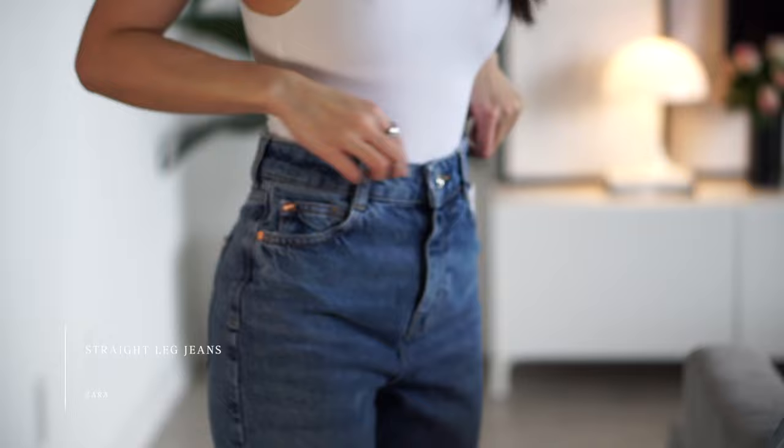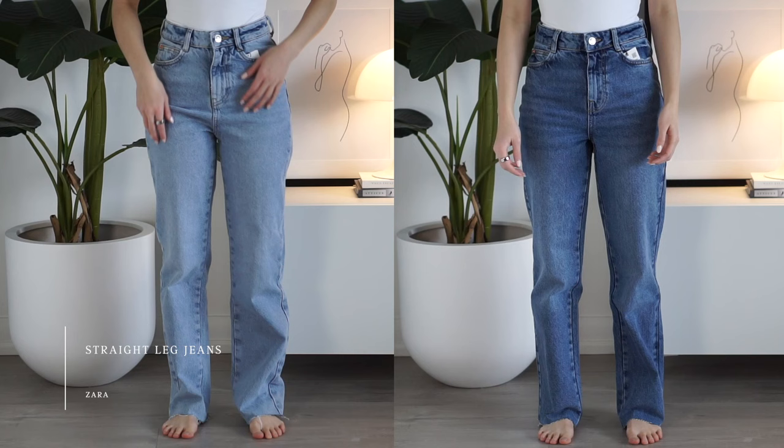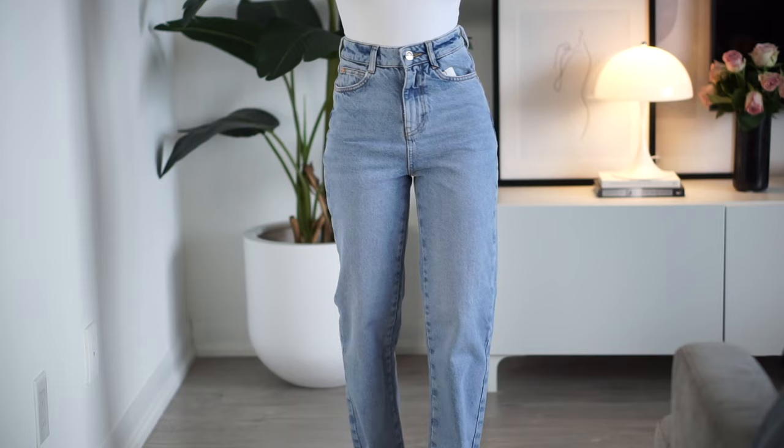These are from Zara and they seem to be quite popular — they're the high rise straight, and I picked them up in two different washes. First off, I do like the cut of these. They are a wide leg pair of denim, relaxed around the hips and just shy of being fitted, and continues straight down. I personally prefer a zip front closure, so points for that, and overall a fairly decent pair for the price.